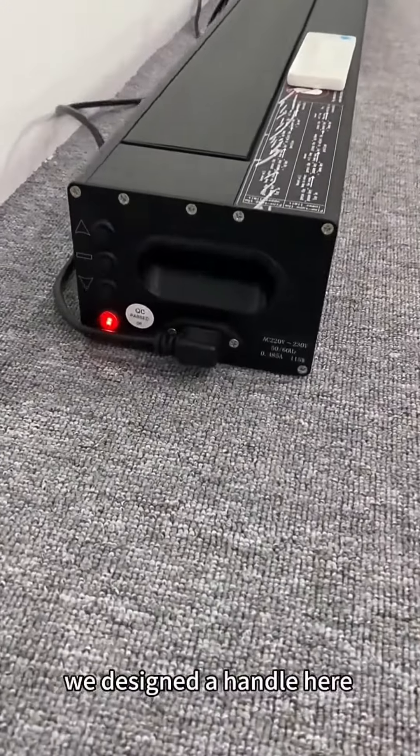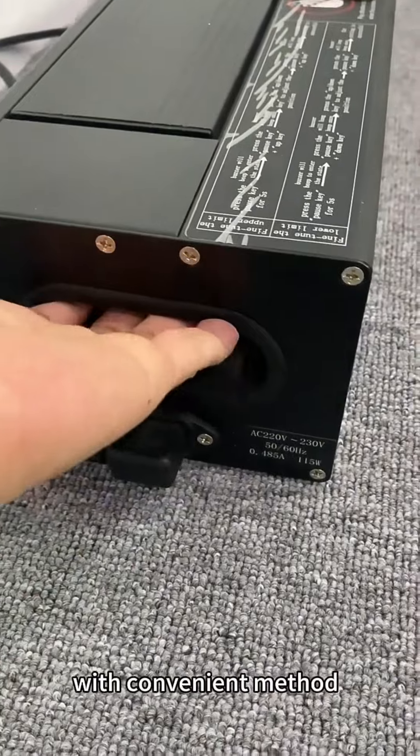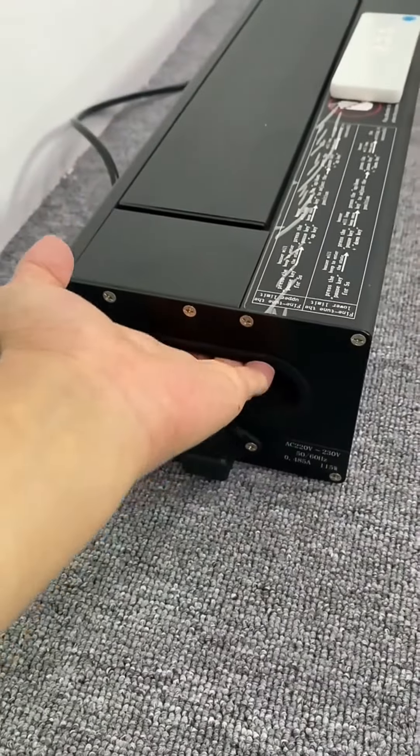Unique design owned by Wupro. We designed the handle here, so that you can carry it anywhere with convenient math.